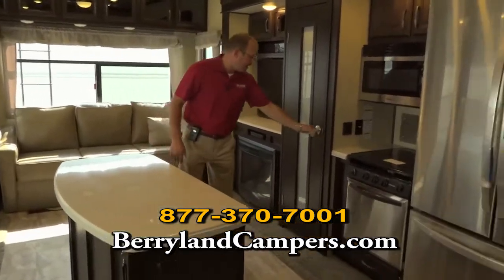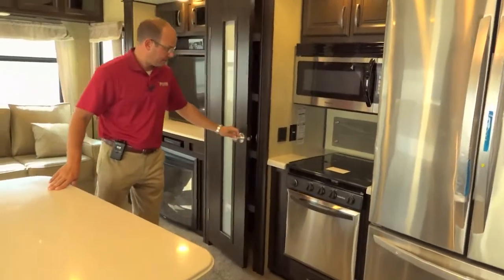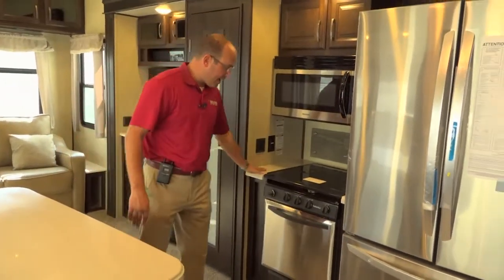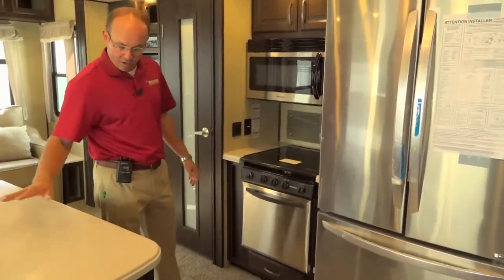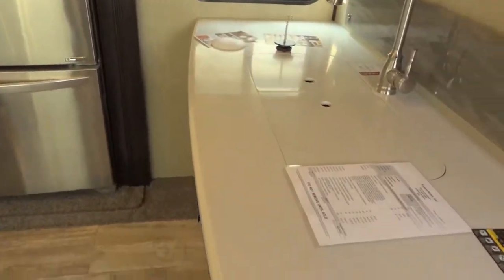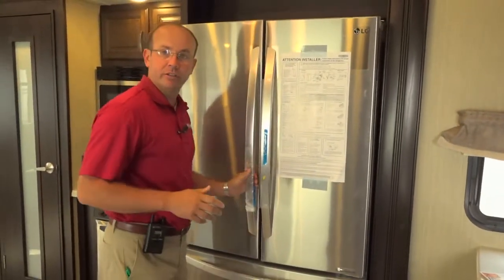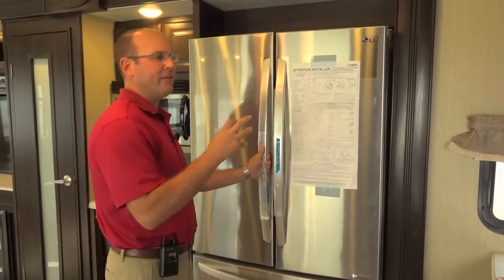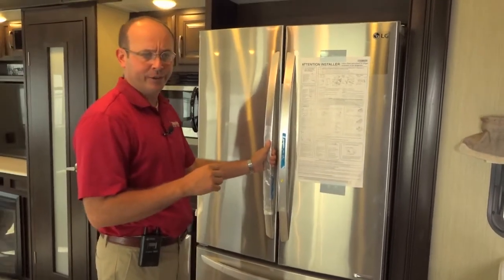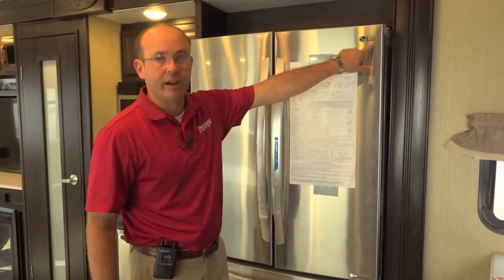Nice big kitchen area with a full size pantry. Solid surface countertops by your stove, by your sink on this movable island. Stainless steel appliances. Huge French door — and a lot of our competition is using residential refrigerators now, and RV manufacturers are building so-called residential refrigerators.